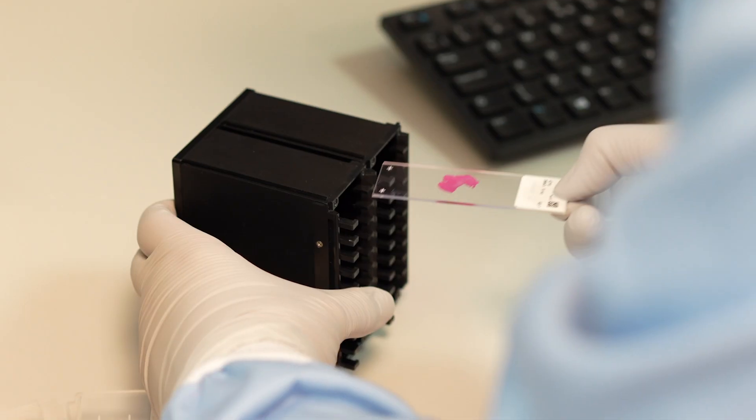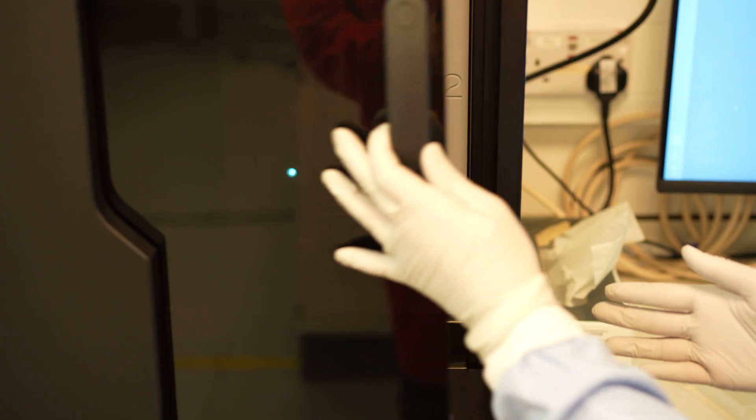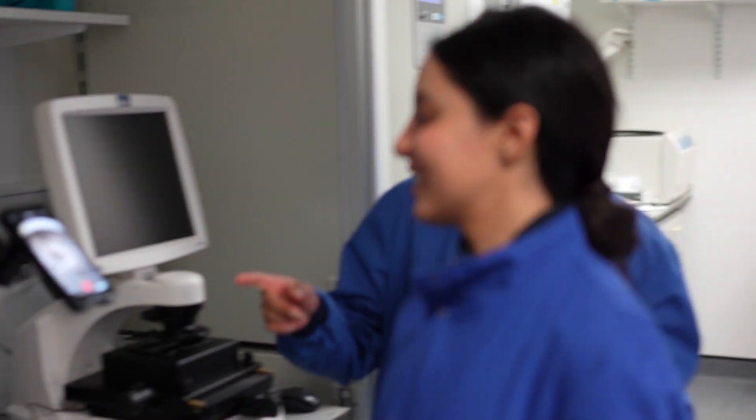Essentially the human body is made up of 37 trillion cells. That's a huge number of cells, and what we're trying to do is to profile and map the characteristics of each of these individual cells and how they work together to allow the body to function as a whole.